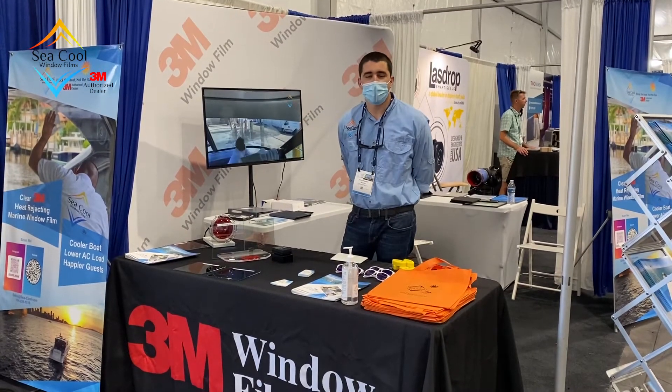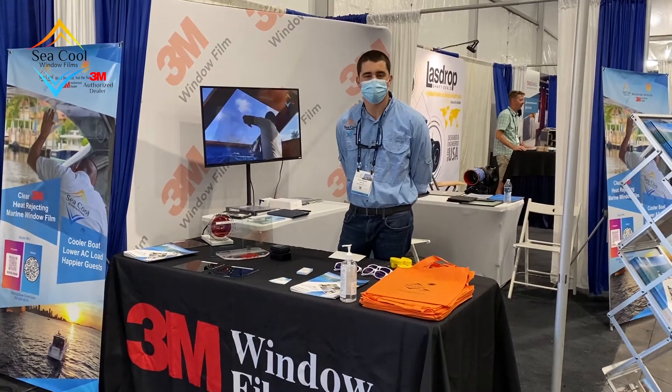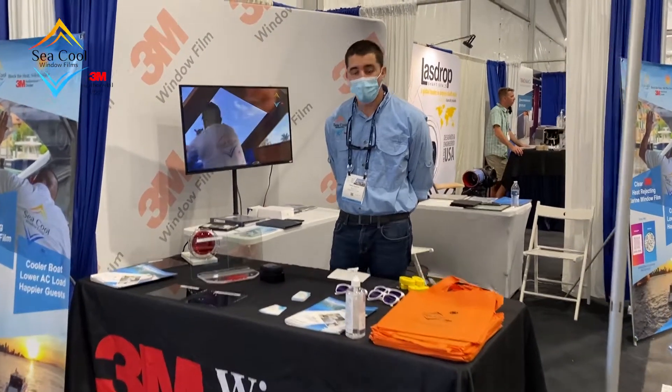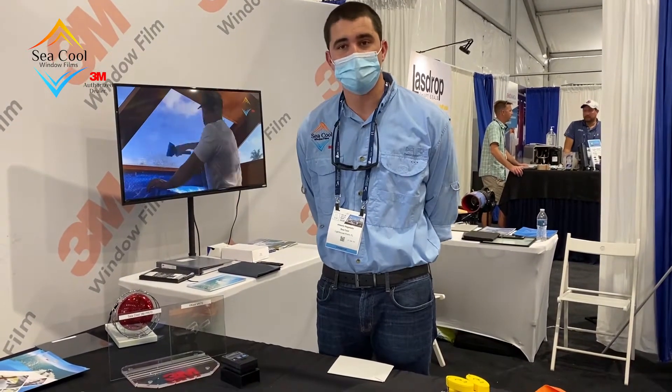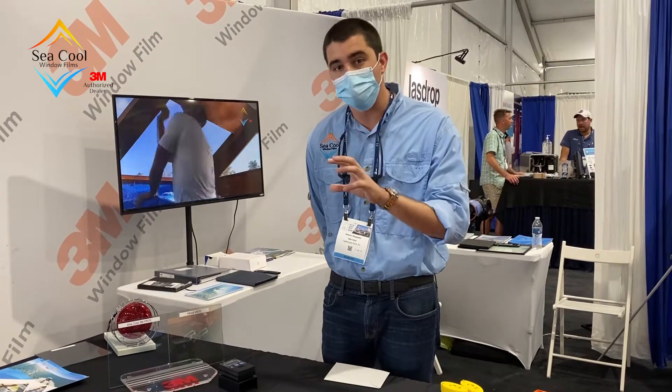Hey guys, how's it going? This is Albert from Sequel Window Films here at the Fort Lauderdale International Film Show 2020. I wanted to do a demo that gets often requested a lot, which is: Albert, how does the 3M product compare against VQ?